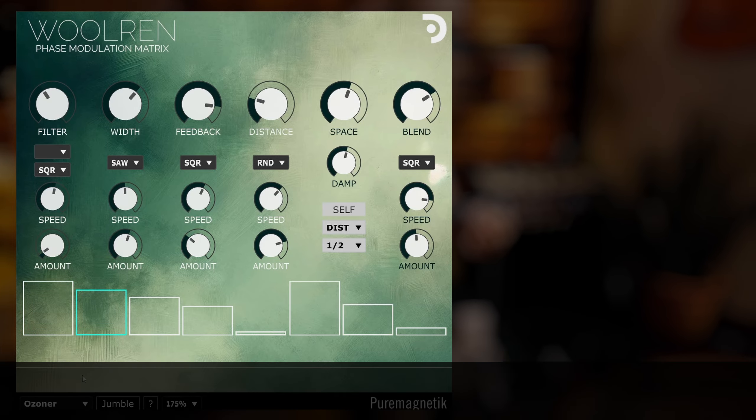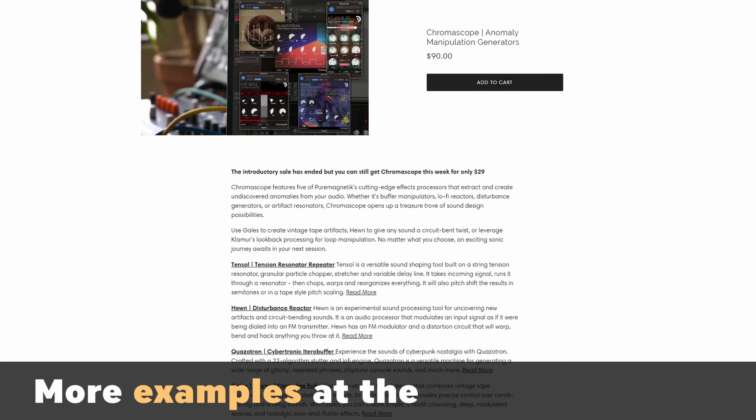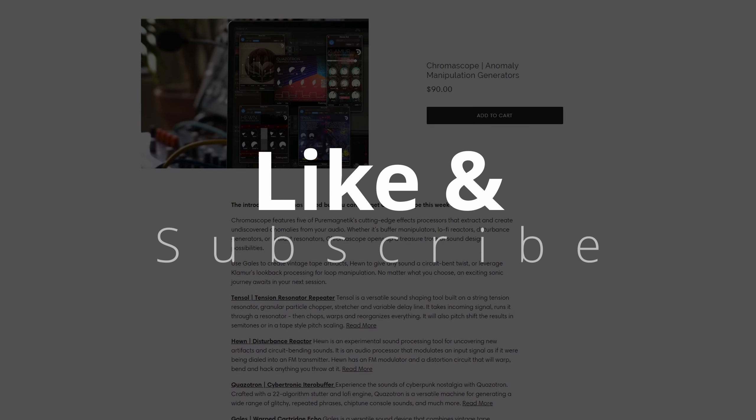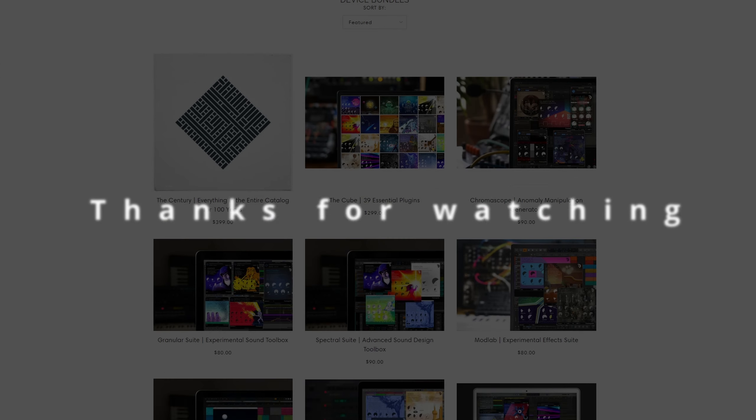That's it for today. Let me know what you think of Pure Magnetic's plugins, and check out their link in the description below. Be sure to hit that like and subscribe. Keep making great music. Thanks for watching, and I will see you on the other side of the mountain.